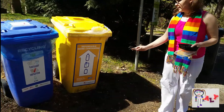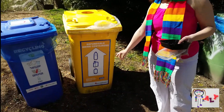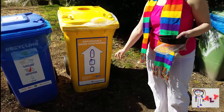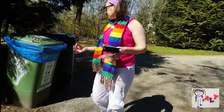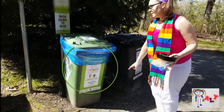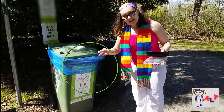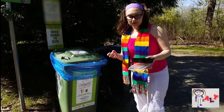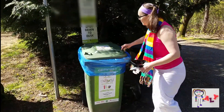Then we have the yellow one. We can do plastic bottles, cartons, or cans. But that's not this either. Perfect! Food scraps and soiled paper — because paper came from trees, that can actually go back into the ground later. Cool, huh? Alright, let's put it in — the compost bin!